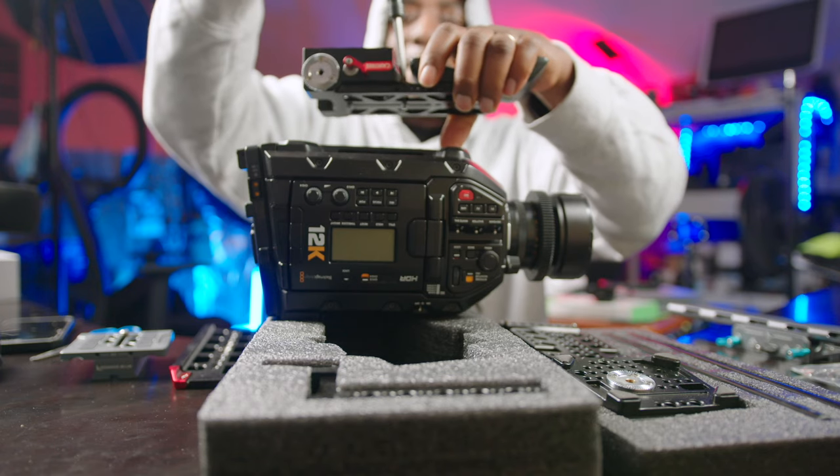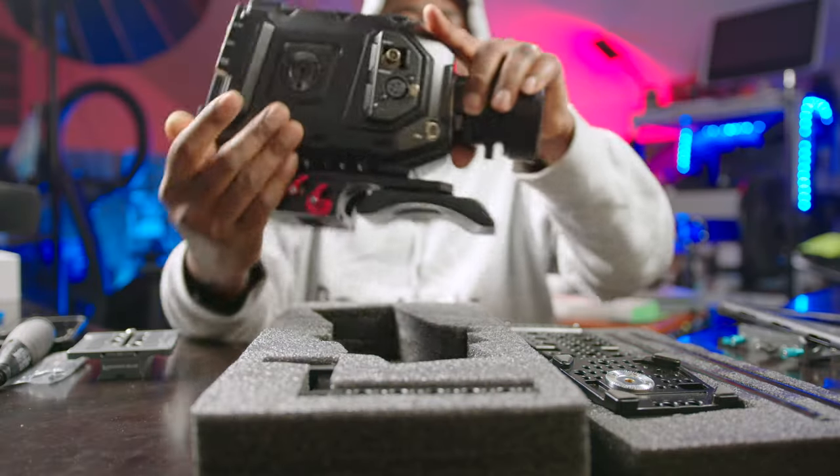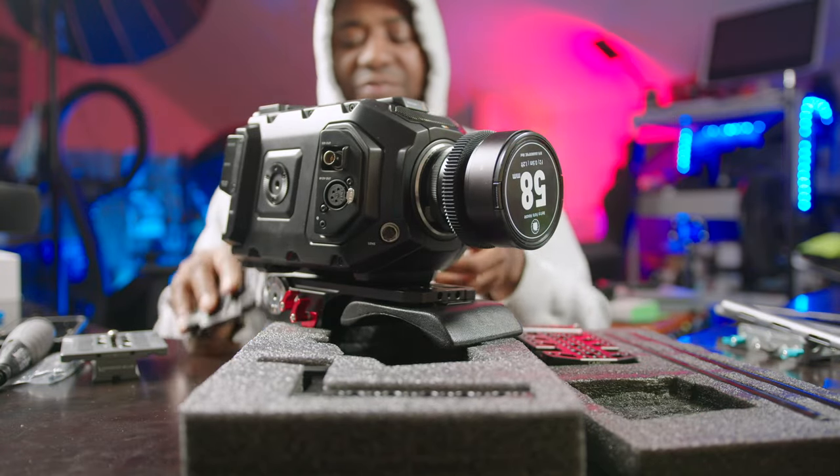Alright, hello guys, welcome to another video with me on the channel — it's been a minute but here I am! I'm excited to return because something I've always dreamed of is here today: I'm getting to showcase a camera that has never been released. First time on my channel I'm getting a camera ahead of time. I'm so privileged, and I'll tell you how it all happened — it all started last year in 2023 at NAB.